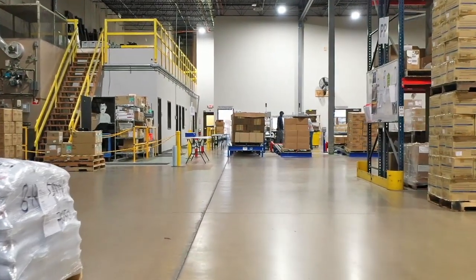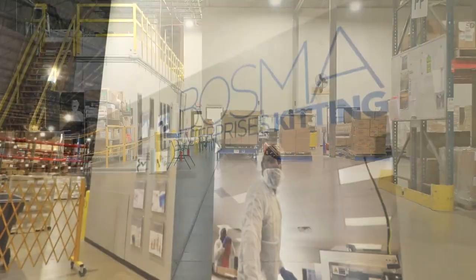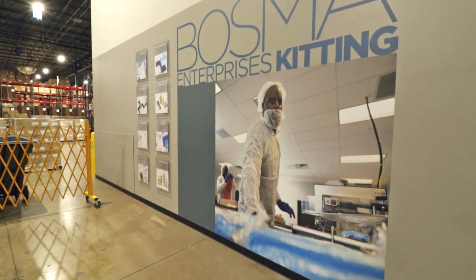Hello, I'm Jeffrey Mittman, President and CEO at Bosma Enterprises. Here at Bosma Enterprises, our mission is to provide opportunities for people who are blind and visually impaired, and we do that through our business lines — things like warehousing, distribution, contract packaging and kitting. I want you to enjoy your virtual tour of Bosma Enterprises and come do business with us and support our mission. Thank you.